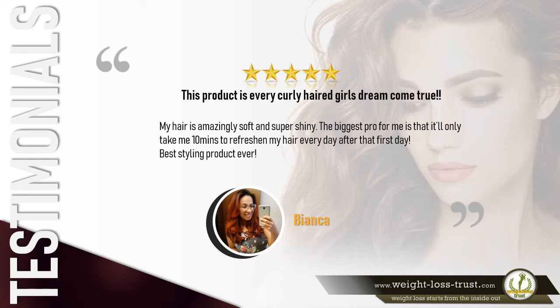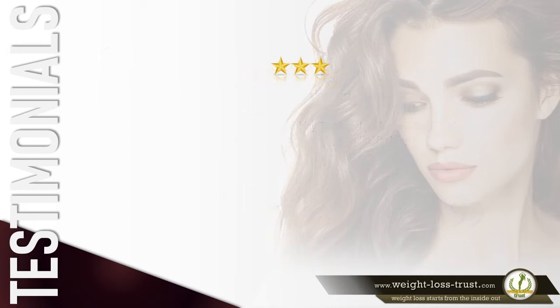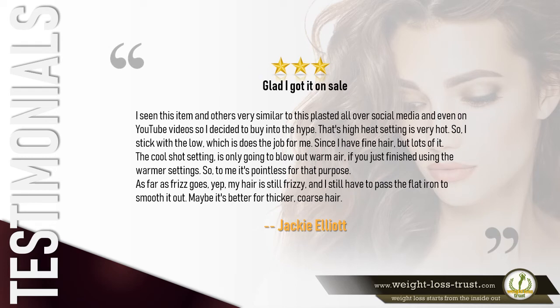Five stars — 'This product is every curly-haired girl's dream come true. My hair is amazingly soft and super shiny. The biggest pro for me is that it only takes me 10 minutes to refresh my hair every day after that first day. Best styling product ever.' — Bianca.